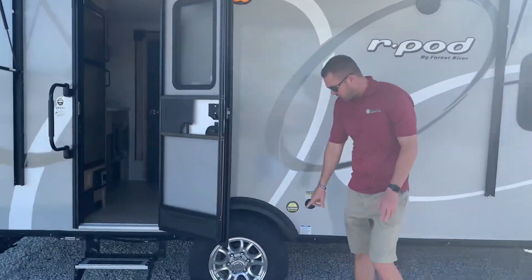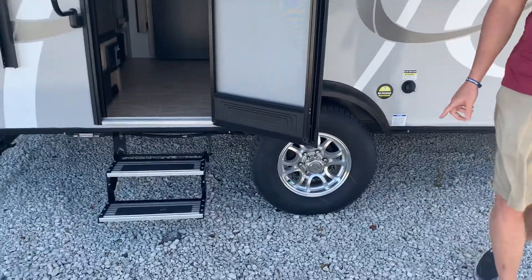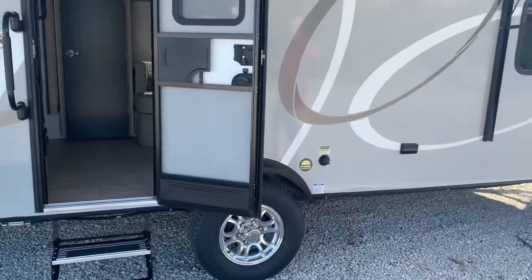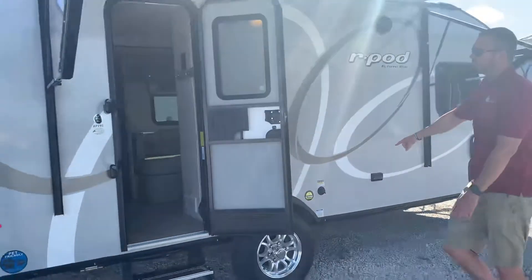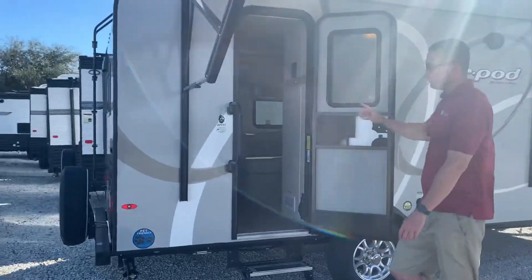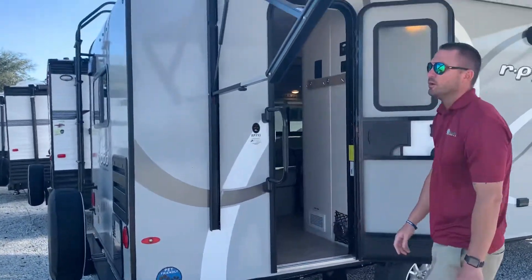They also went with a bigger wheel and tire, so you get a 15-inch wheel with a 225 tire. It helps you tow a lot easier down the road. On this side, you also have the black flush tank and your pet-friendly latch that they're all doing now on all the R-Pods.